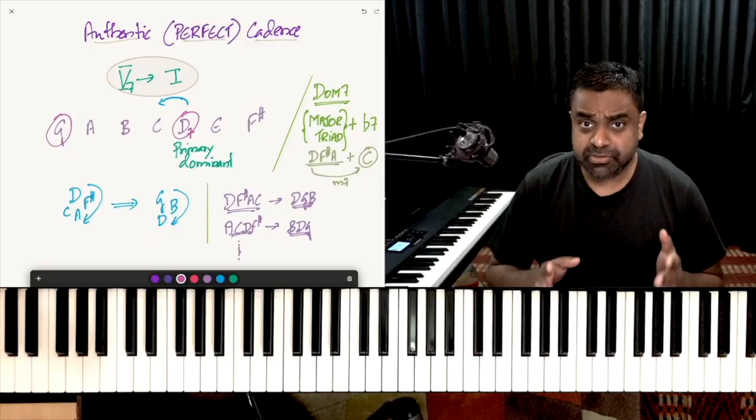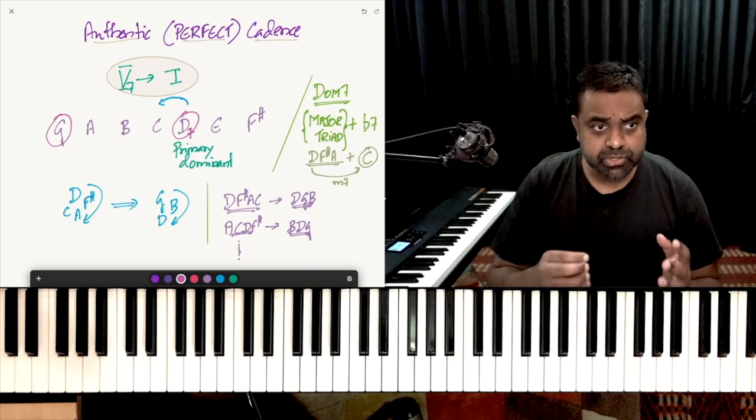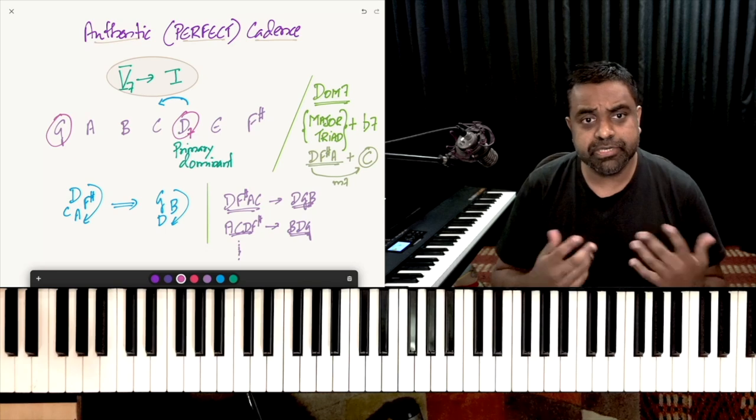Before we get started, it'll be great if you could hit that subscribe button. There's a bell which you could hit for notifications. Let's get cracking. So the first way of studying the dominant 7th chord is to use it and apply it in what we call the authentic cadence or the perfect cadence.